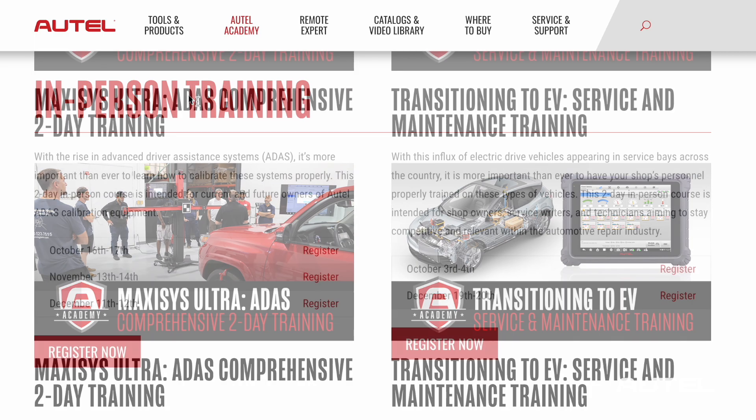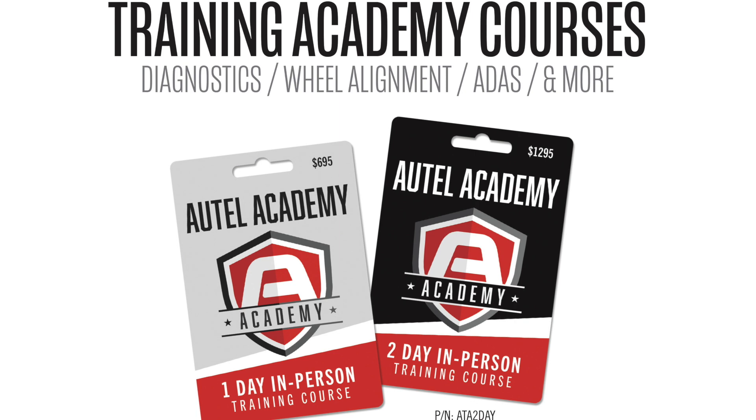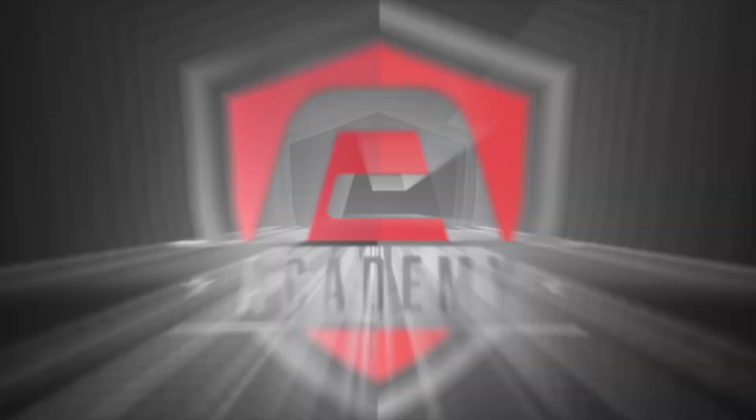Or contact your favorite authorized Autel dealer to secure an Autel Academy card, which can be redeemed on our website. Classes are filling up fast, so don't delay. We look forward to hosting you, and we hope to see you at the Autel Academy soon. Thanks for watching.